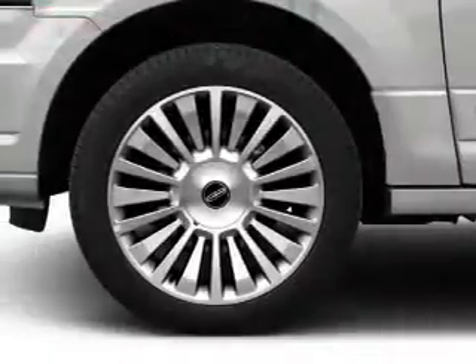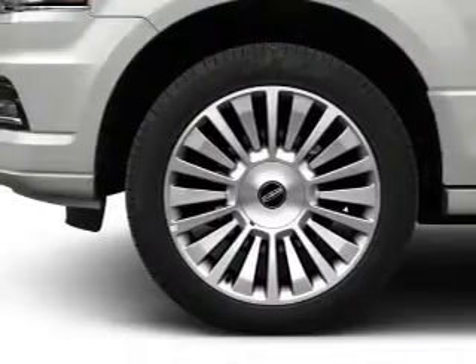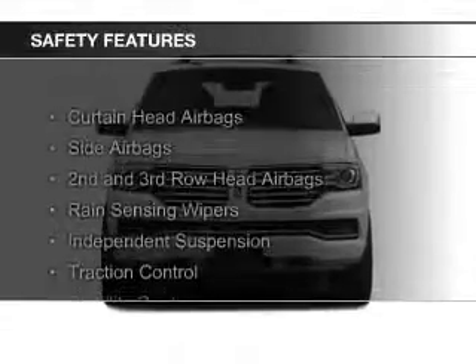Additional features include heated seats, Bluetooth connectivity, sync with MyLincoln Touch, Sirius XM satellite radio, and digital radio.